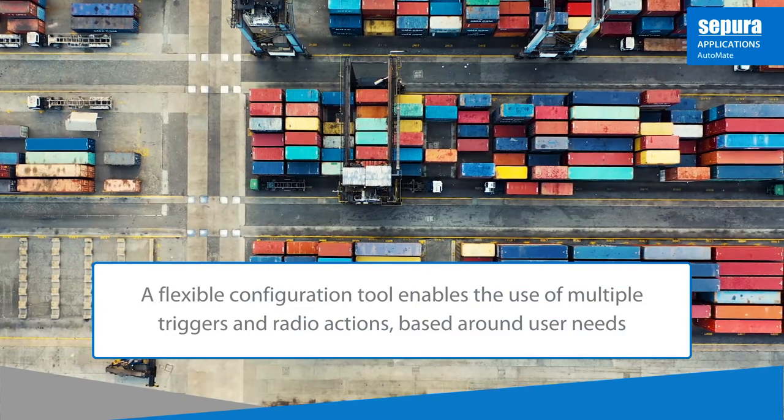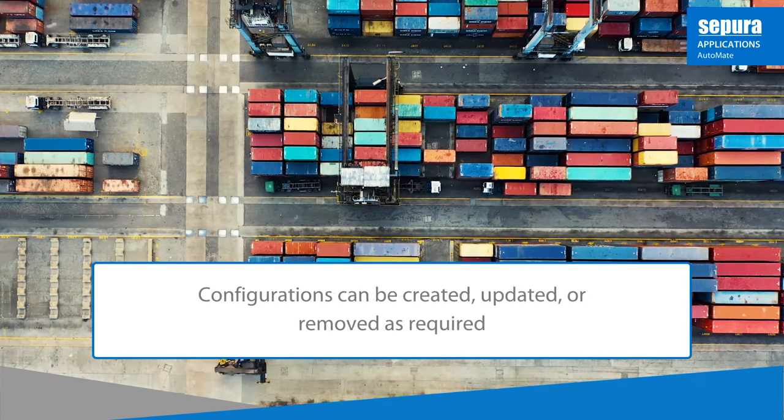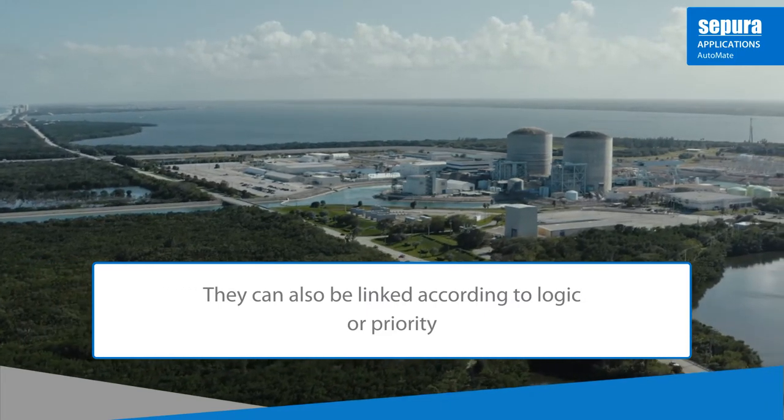Automate's flexible configuration tool enables the use of a wide range of triggers and radio actions to support user operations. Configurations can be created, updated or removed as required, and can also be linked according to logic or priority.